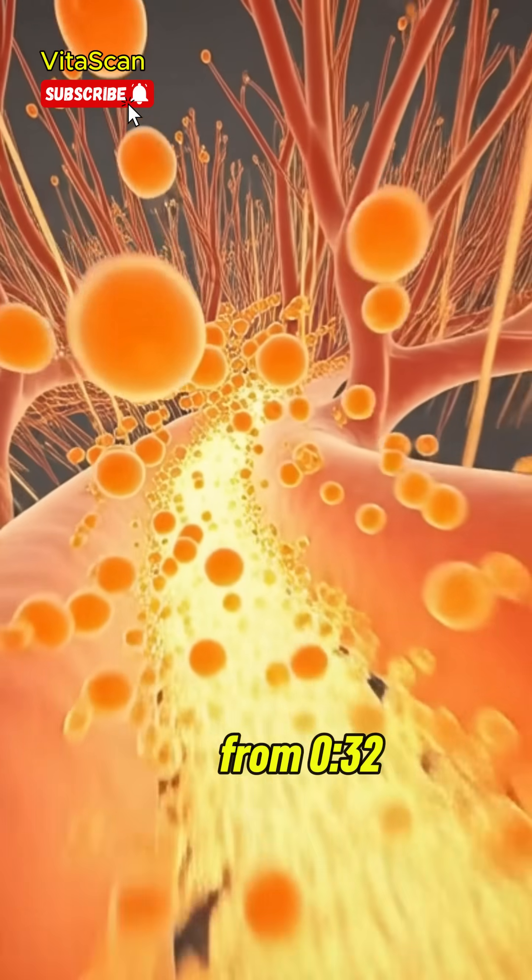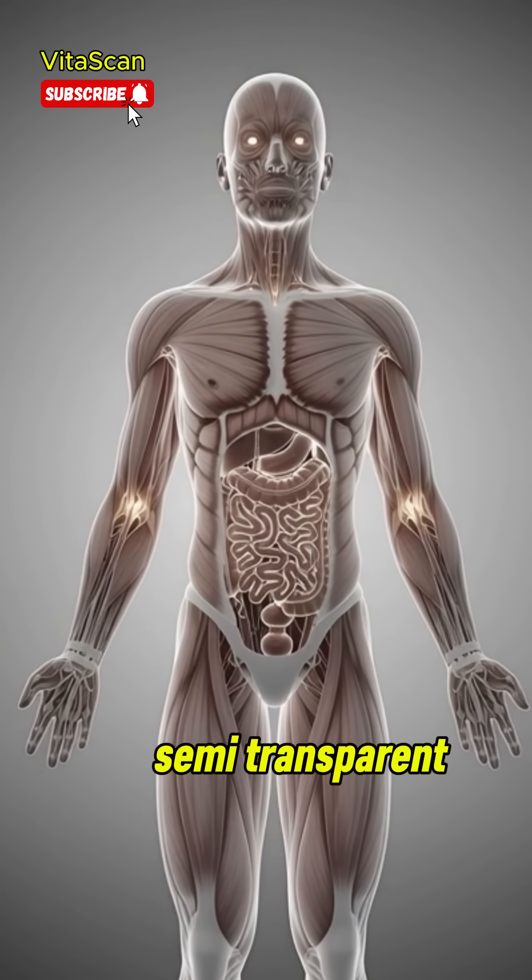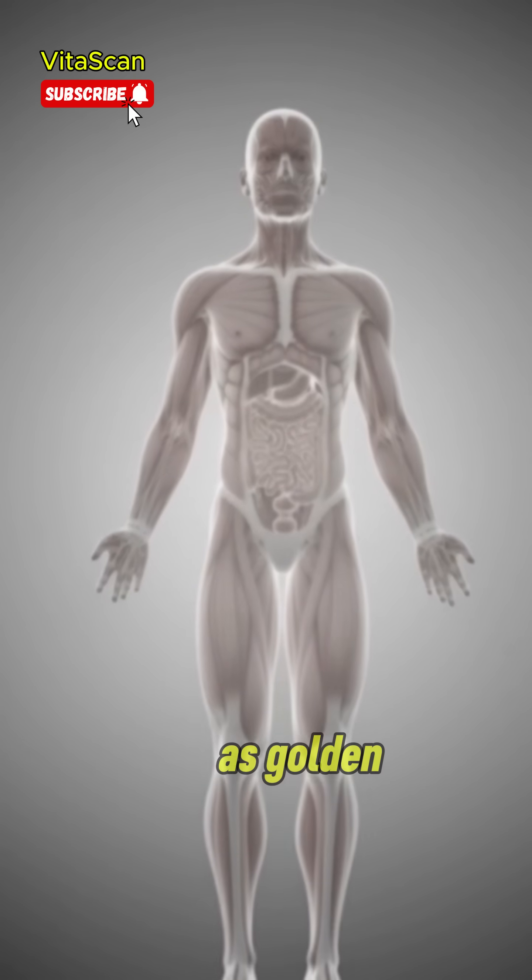Show a semi-transparent full-body anatomical figure as golden nutrients circulate throughout the body.